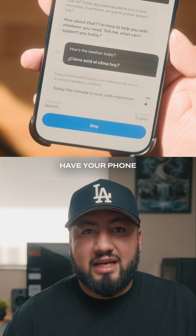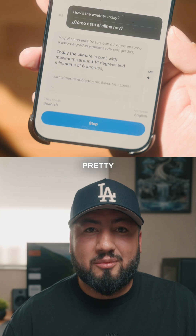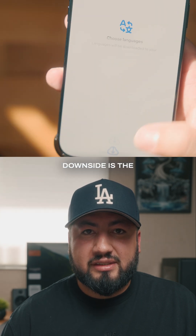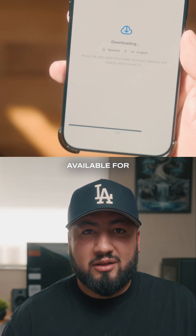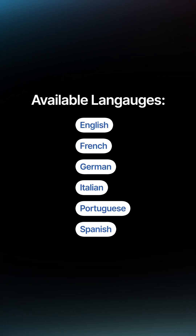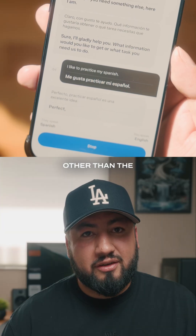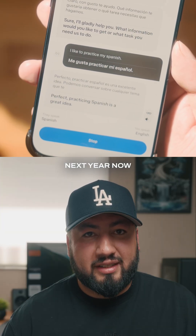The other downside is that you'll need to have your phone out to show the other person the translation, otherwise it's going to be a pretty one-sided conversation. Another downside is the very limited languages available for translation at the moment. I'm sure more will be released in the future, but there isn't a clear timeline for when more languages will be available, other than the vague "coming soon" or "coming next year."